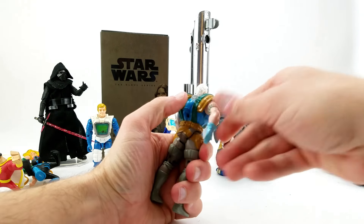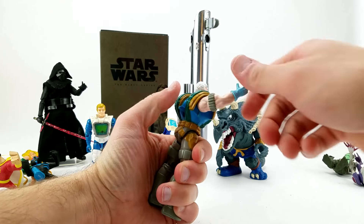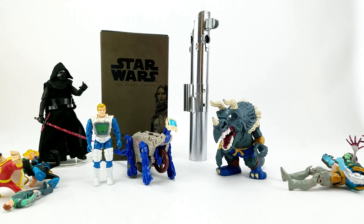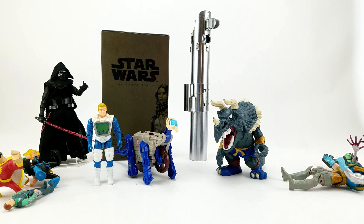I don't even remember what this lever's supposed to do — oh, there it is. Hi-yah! I don't remember Cable having karate chop action, but there you go.